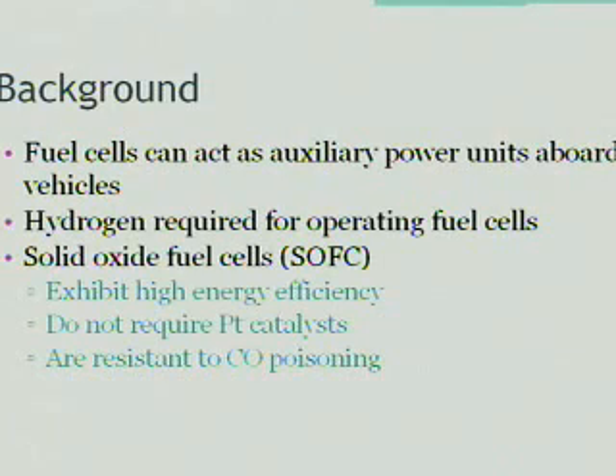We are interested in looking at fuel cells which can act as auxiliary power units aboard vehicles. To power these fuel cells, hydrogen gas is required.